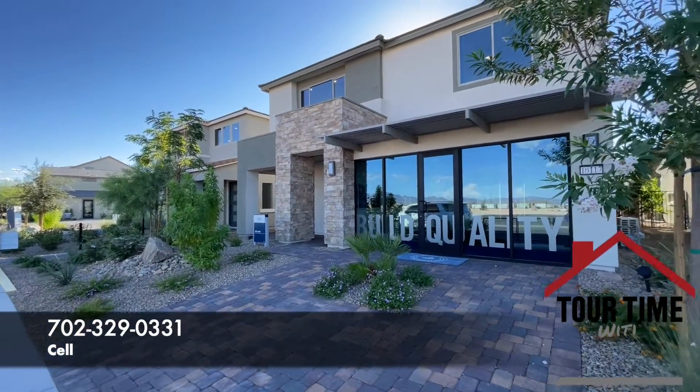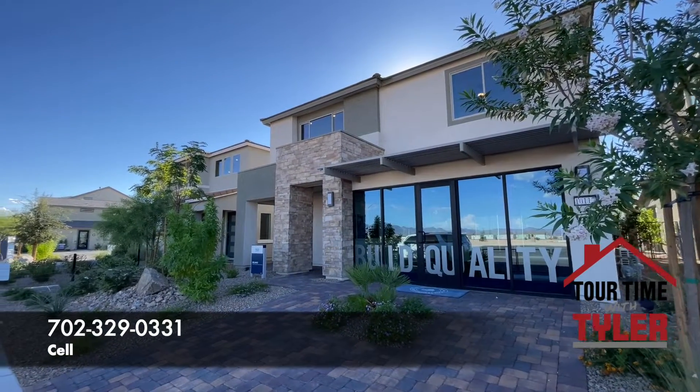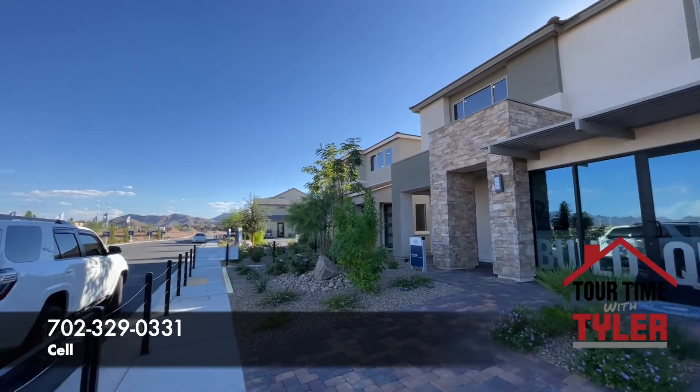We are actually over in the Southwest. I'm going to spin and put a map up showing where we are.